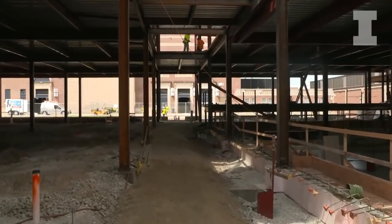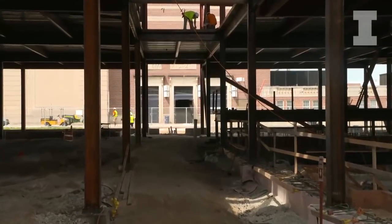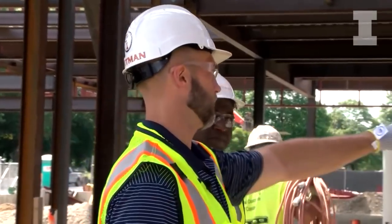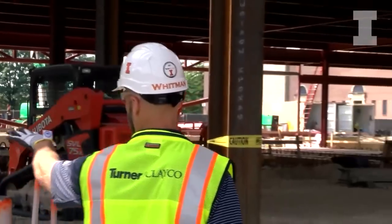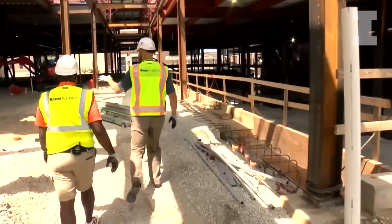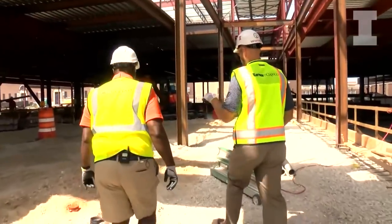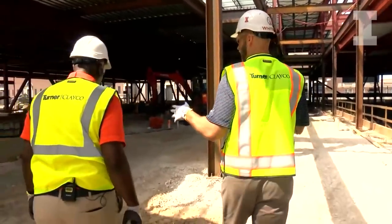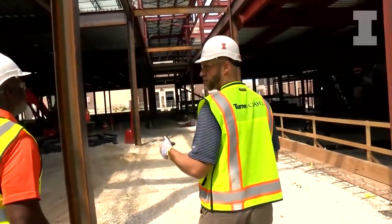This main corridor runs east and west through the middle of the building. Players will have access as they walk down here on the left to different spaces. The first doors will go into the sports medicine space, and then you'll come up here into the nutrition area. We'll have our nutrition station and all of our nutrition staff offices here — they'll have a great opportunity to get some really important fuel as they head into their day.